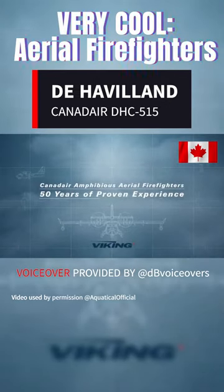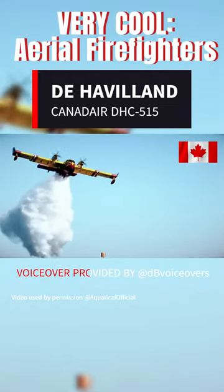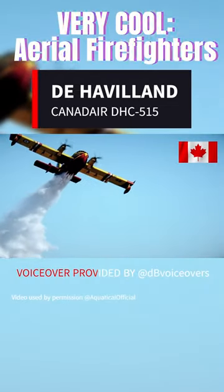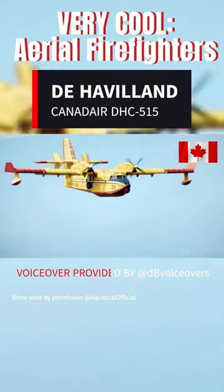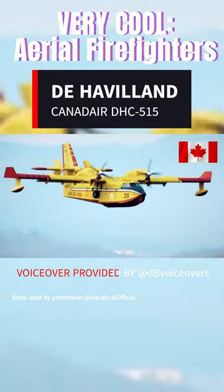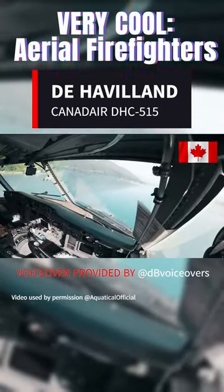This state-of-the-art amphibious aircraft can deftly scoop water from nearby sources and effectively douse wildfires in record time. With a cruising speed of 223 miles per hour and a range of 1,613 miles, the 515 can rapidly respond to fires even in distant locations.